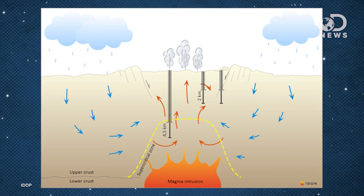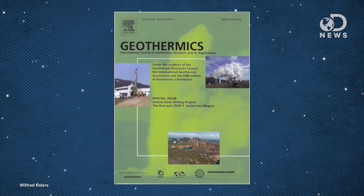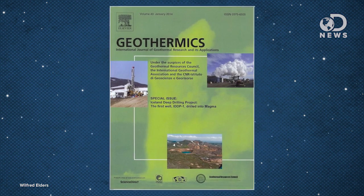But now, Iceland has come up with a new and far more sinister-sounding geothermal plant: a magma-enhanced geothermal system. It's the first of its kind. The journal Geothermics detailed the plant in this month's issue.